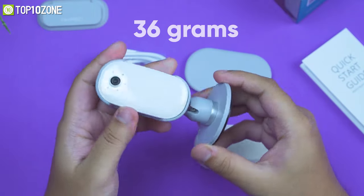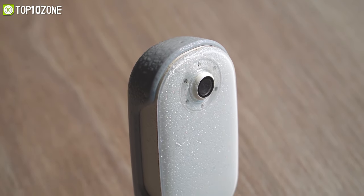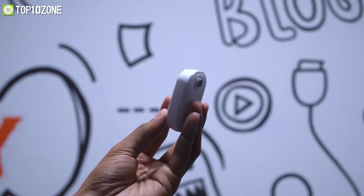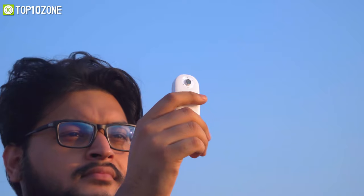Weighing at around just 36 grams with a 50mm body design, this device is IP56 waterproof and offers multiple mounting options to let you clip it on your headband, magnetize it on your chest, fix it in your car, or anywhere you can think of to capture your story.